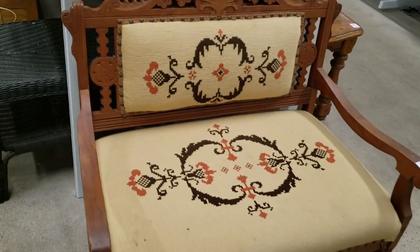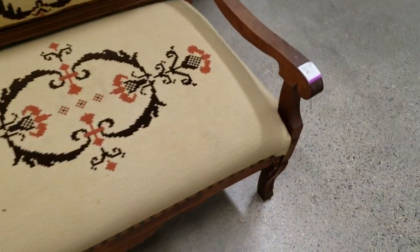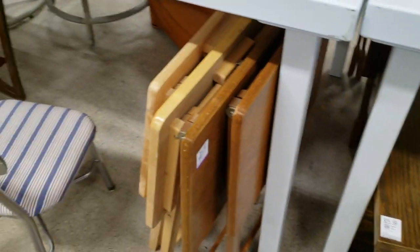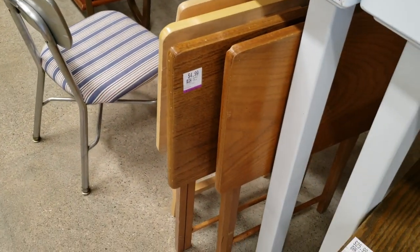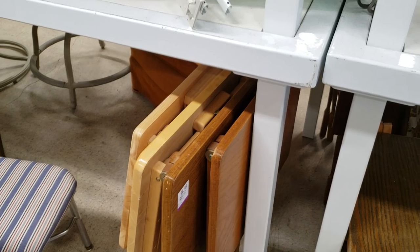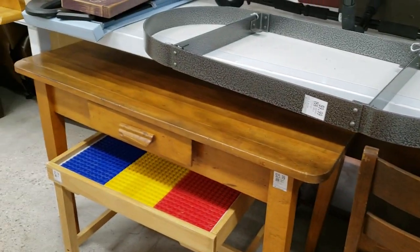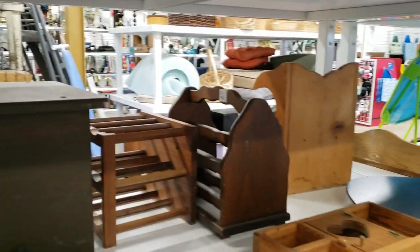I thought this was a really nice chair and it looked to be in pretty good condition. It was only $70 and it was beautifully carved wood. There were a lot of nice wood pieces like these dinner trays — I was considering them for an upcoming project but decided to pass on them, and I'm glad I did because I ended up finding something better later on.